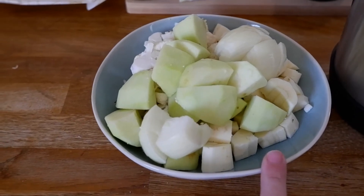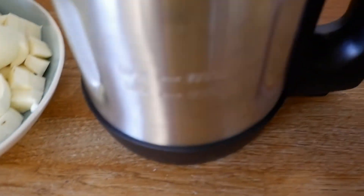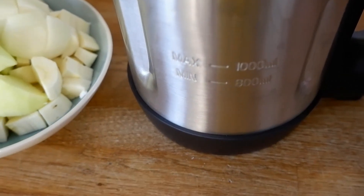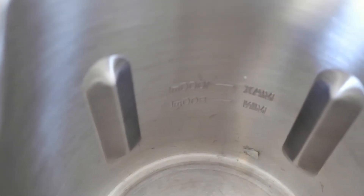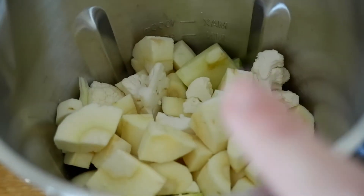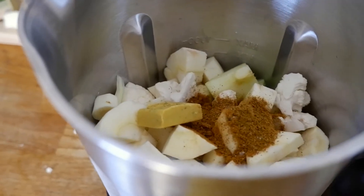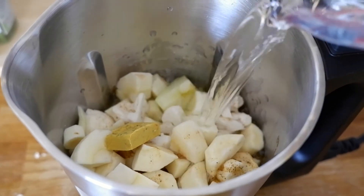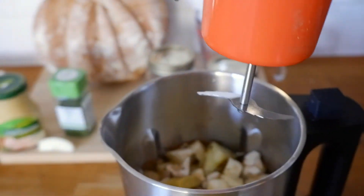I start prepping the soup by peeling and roughly chopping all the vegetables — nothing fancy, just cut them into nice big chunks. Then I measure out my spices into a little dish so I can throw them in: curry powder, garam masala, salt and pepper. With all the vegetables chopped and ready, I put them all into the jug part of the soup maker. You can see on the outside there's a min and a max setting embossed into the stainless steel, so it'll never wash off. Because it's embossed you can also see it on the inside of the jug, which is really handy when filling it. I now add all the vegetables up to the min mark.